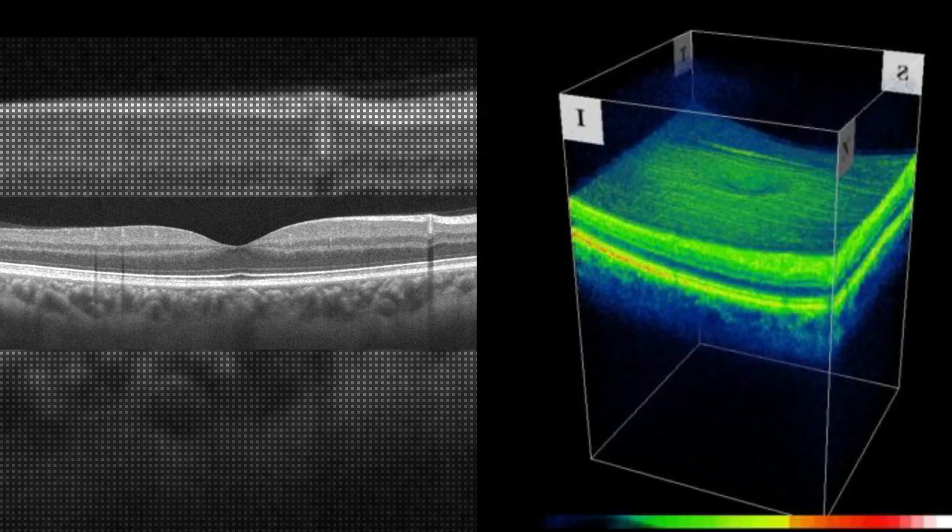Good glycemic and blood pressure control with a change in lifestyle can help prevent these events from rebounding in the majority of cases, and hence may help in decreasing the requirement of further injections.